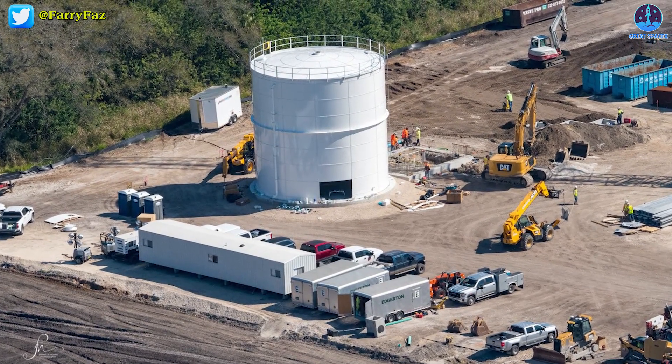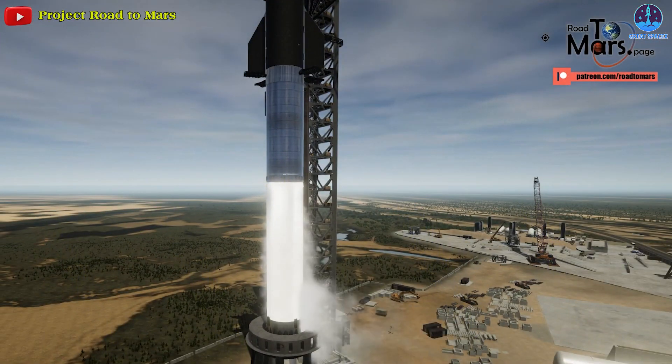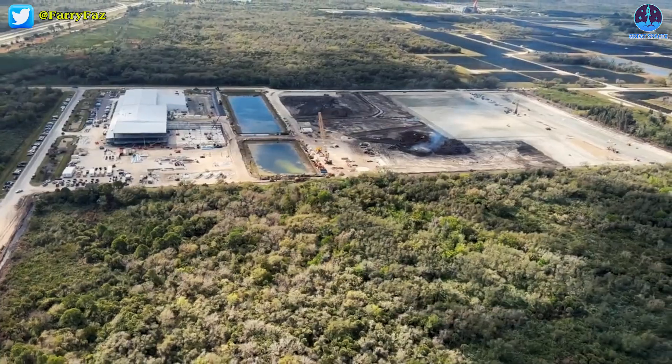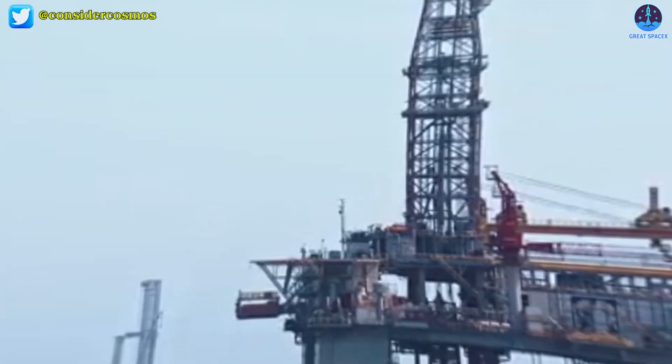All things considered, it remains to be seen if SpaceX will truly replicate Starbase's Boca Chica facility at Kennedy Space Center. The new Starship factory will represent a block upgrade with a wide range of improvements and refinements.